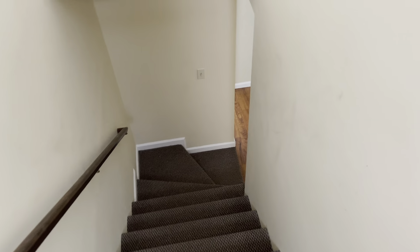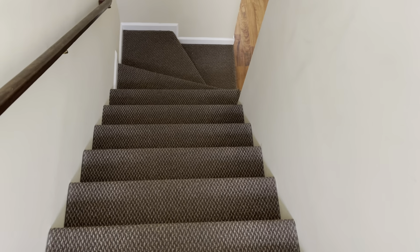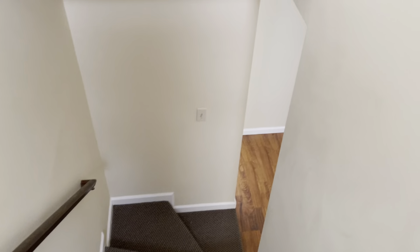Going down the stairs. The carpet here is, I would say, navy blue or grey Berber — probably a dark grey.